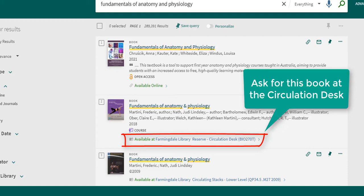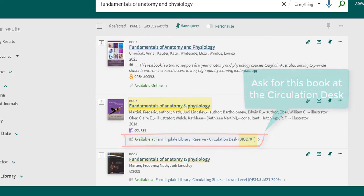These books are arranged by course number, so in this case you'll ask for the course number BIO 270T and the title Fundamentals of Anatomy and Physiology. Remember to have your student ID to borrow a book.